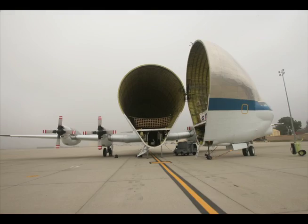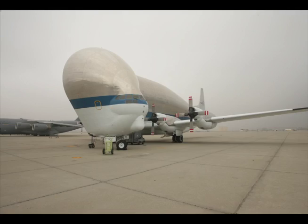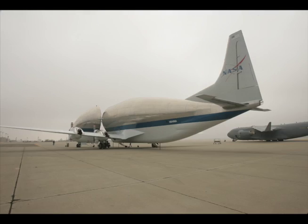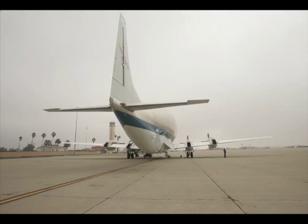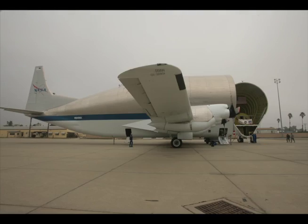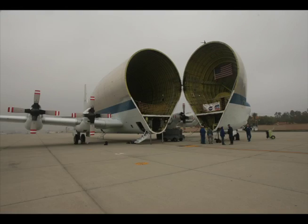We work for DoD to move aircraft fuselages, and right now we're supporting the Orion program by moving the heat shield tooling in support of the EFT test that NASA's objective is to get the flight done in 2014.